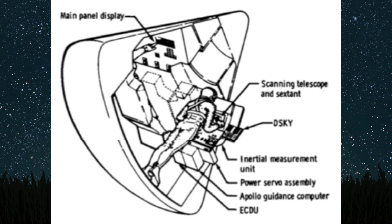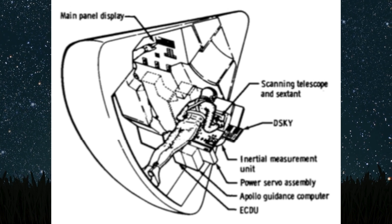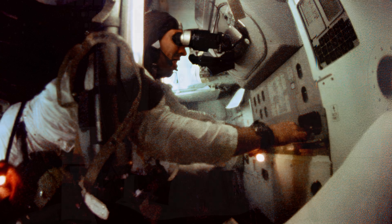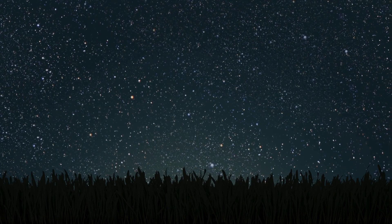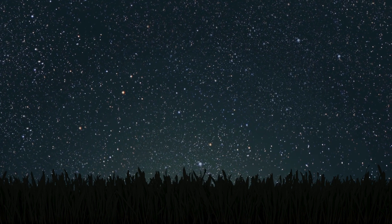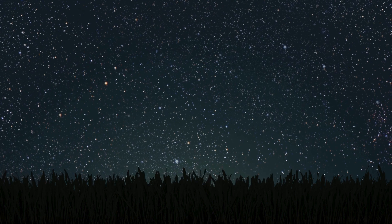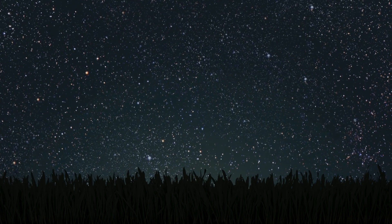In the command module, they had a sextant for measuring angles between stars and a scanning telescope to locate those stars. The lunar module had its own tool — the Alignment Optical Telescope, or AOT — which helped determine the lunar module's orientation. But the effectiveness of all these instruments hinged on precise alignment with the IMU, which was maintained by the navigation base: a rigid framework connecting the optical devices and radar to the IMU, keeping everything perfectly lined up.